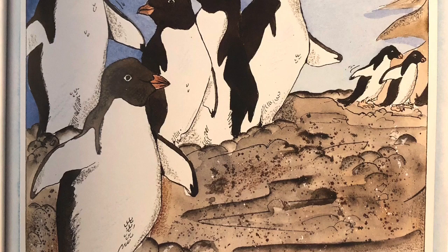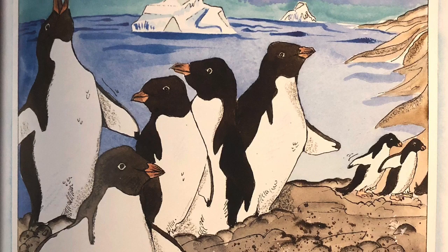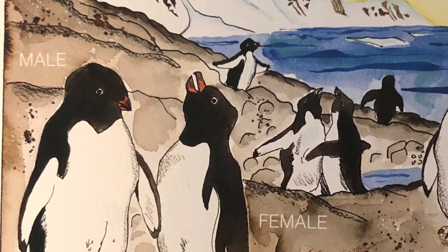Once a year, many penguins come together to form colonies called rookeries. It is a time for penguins to mate and raise their young. At this time they make loud croaking and trumpeting sounds — most of the time penguins are quiet. What a noisy place a rookery is with all the harsh penguin calls!